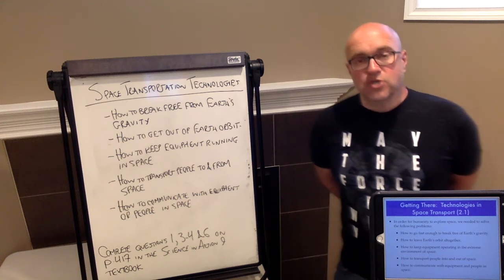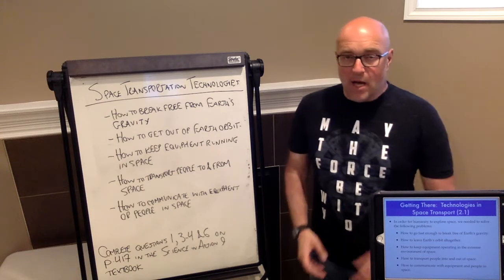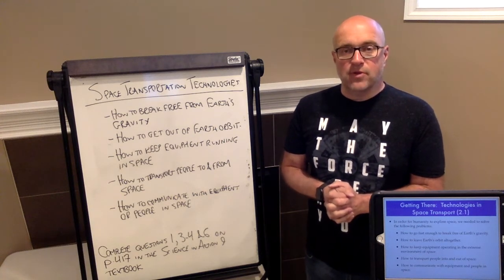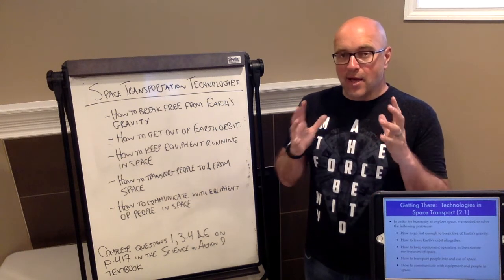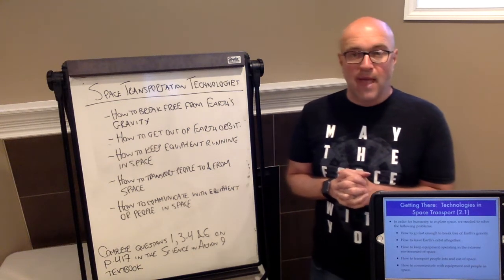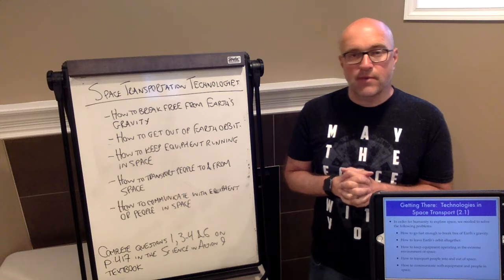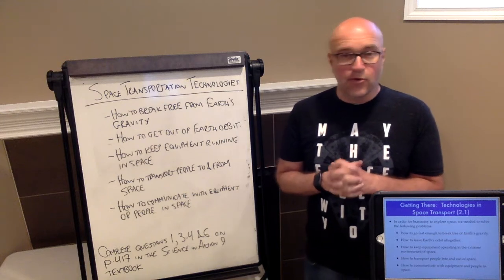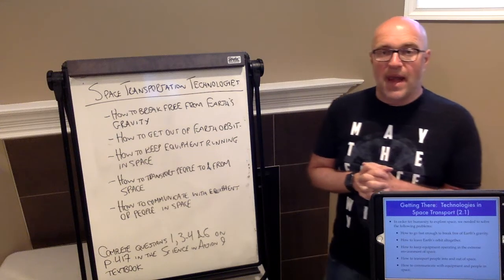Welcome to topic 2.1 of the Space Explorations Unit: technologies in space transport. We've already discussed how humans have made discoveries in space using telescopes, but sometimes actually getting equipment and people to the source — bringing them out into space — that's where many discoveries are also made, especially for things closer to Earth like our solar system, orbit around the planet, or heading to and from the Moon. Technologies need to be in place to make that happen.